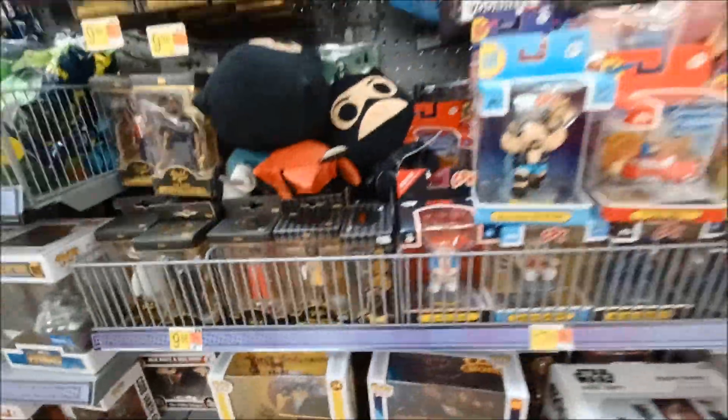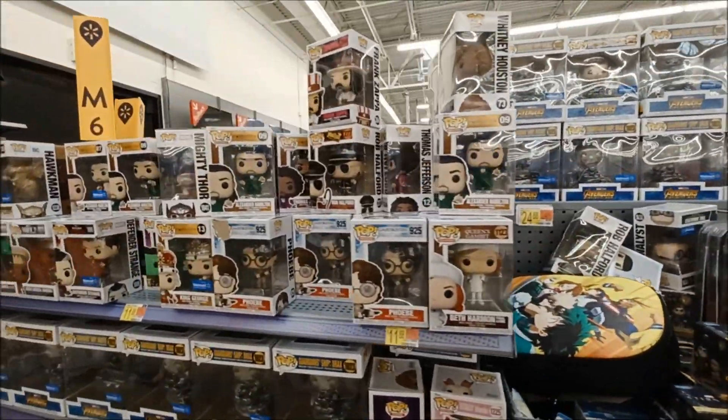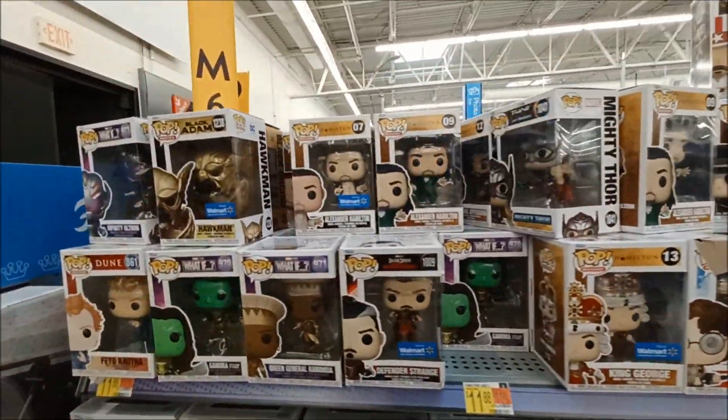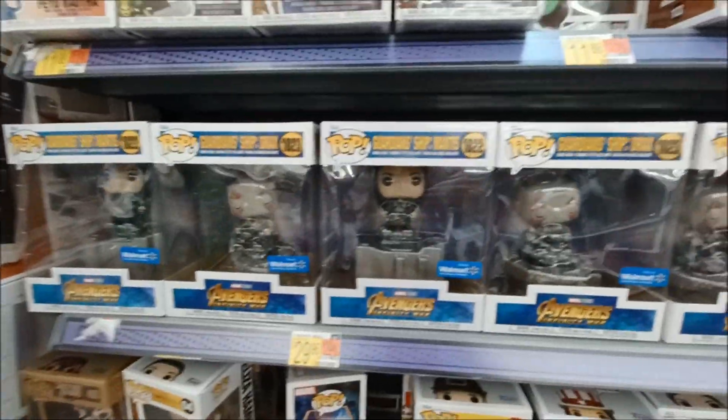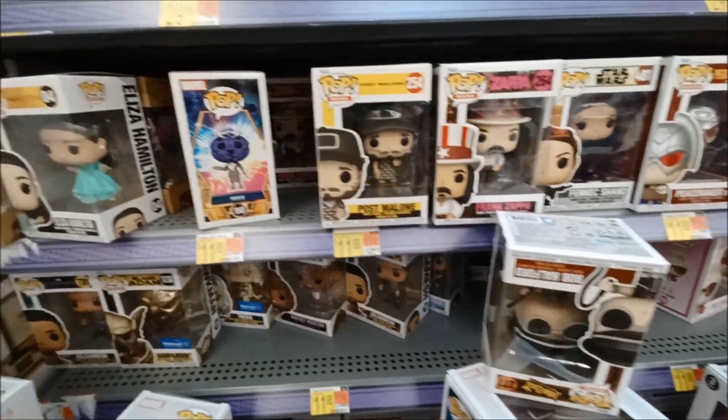More Ozzy. More pops. I'm getting kind of burnt out with pops, guys. It's a nice little run — I collected the ones I liked.